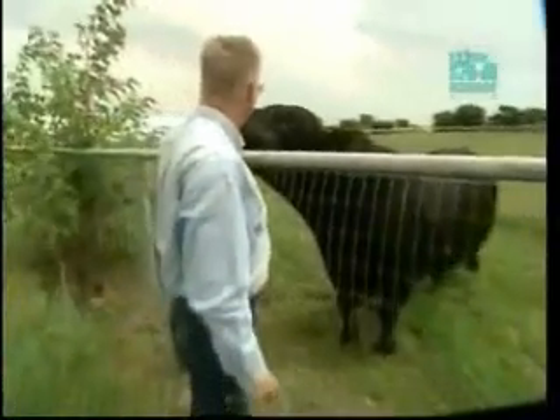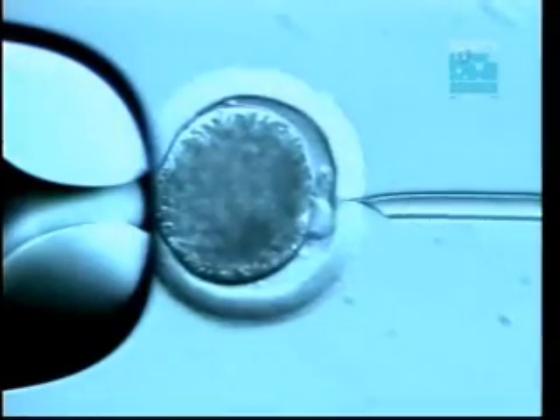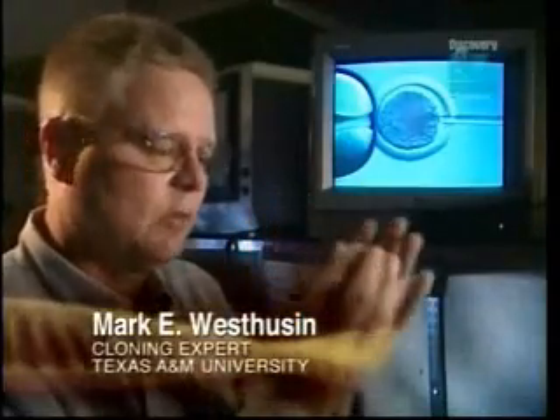To make an emu-asaurus, we would have to begin with an egg from an emu, just as Westhusen uses an egg from a cow. His team begins by placing the egg under a dissecting microscope and prepping a suction pipette. First, we'd have to remove the existing DNA — enucleate it. Next, we'd have to insert the artificial DNA into the emu egg. What we have here is a cell that represents a bovine cell, and the challenge is to inject that cell into this space.